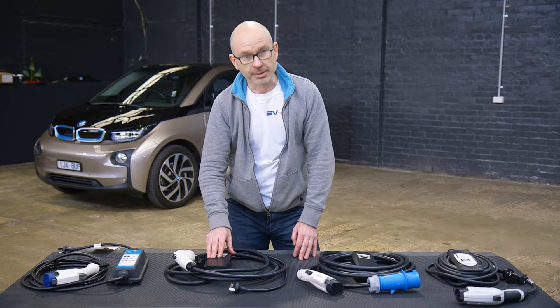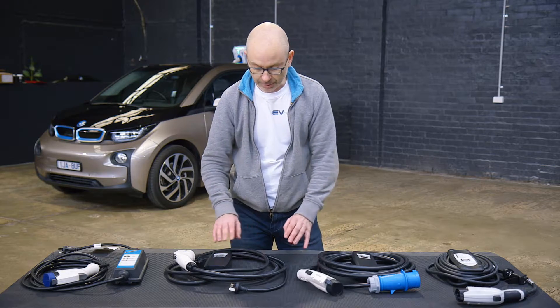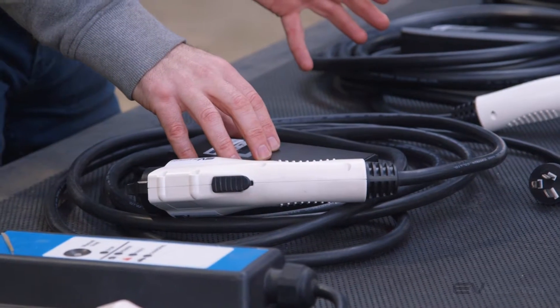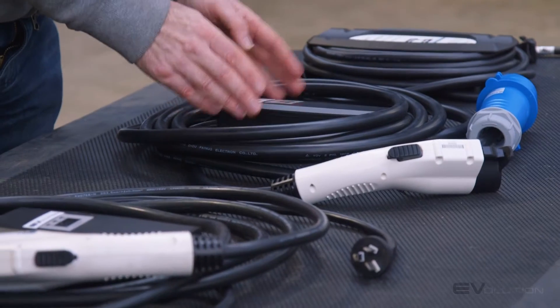These units also dial down the charge rate to as low as 6 amps. In the case of the 15, you can select 6, 10, or 15 amps, so you can reduce it down as necessary. And the same with the 32 — it offers 6, 10, 15, and 32 amps.